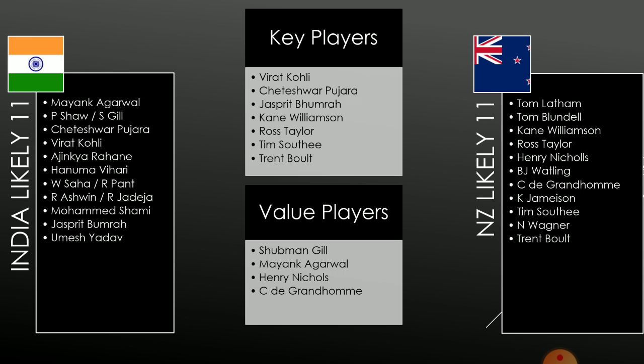The next value player is Henry Nichols. We have chosen him for two reasons — first, his consistent performance in the ODI series where he scored a lot between 50 and 100; and second, in the last test match on this ground in December 2018 against Sri Lanka, he scored 162. So he knows this ground and New Zealand batting conditions really well. The next player is Colin de Grandhomme. We always pick him — he is very good in swinging conditions and can contribute with both bat and ball, so he should definitely be a part of your team.